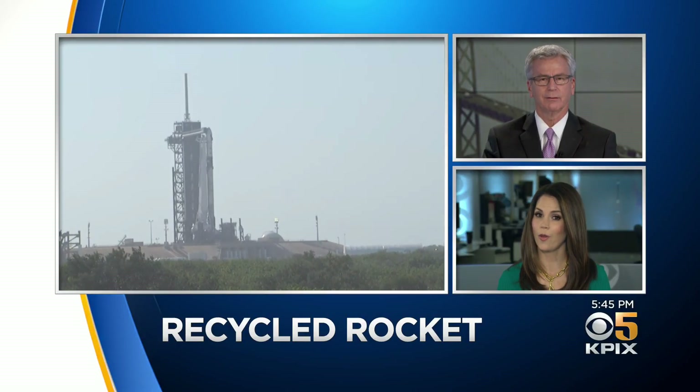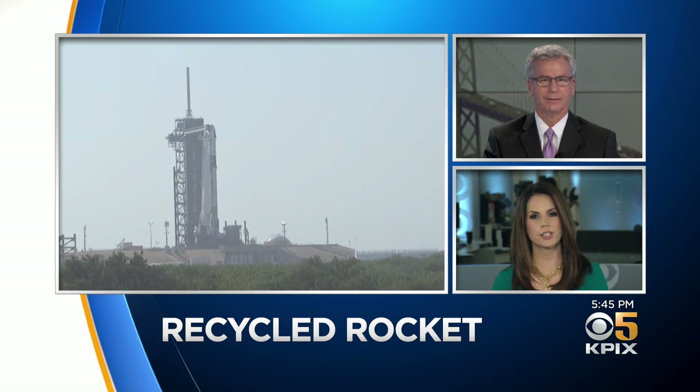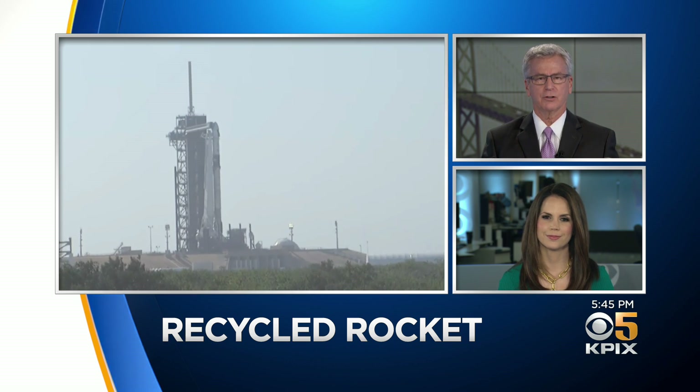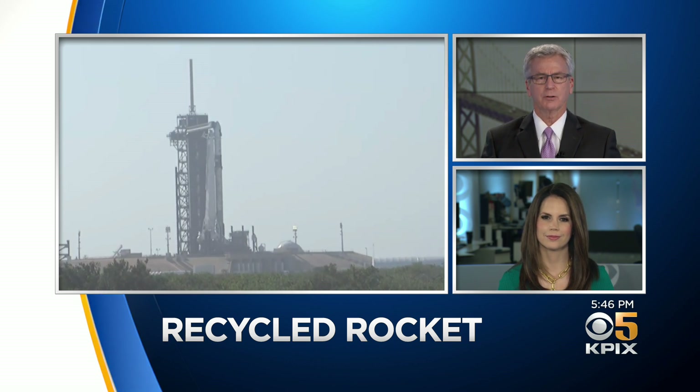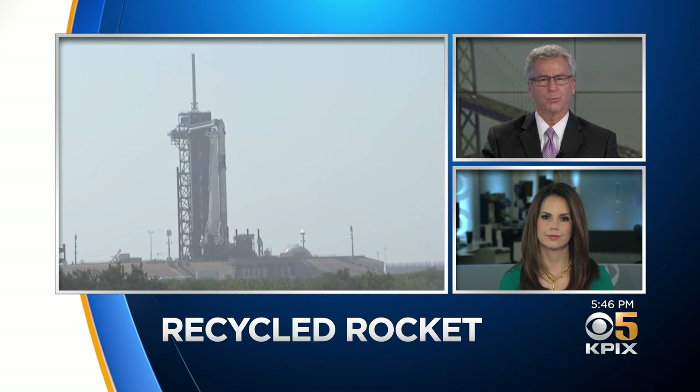Reuse, recycle — you hear that all the time about bottles and cans, but now it also applies to the U.S. space program. SpaceX is set to launch astronauts to the International Space Station, and as CBS reporter Mark Strassman shows us, they'll make that trip on a recycled rocket.